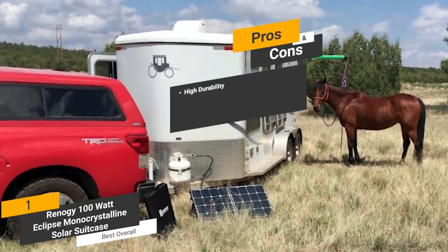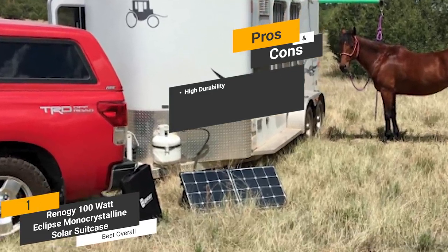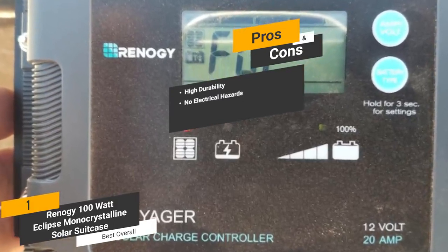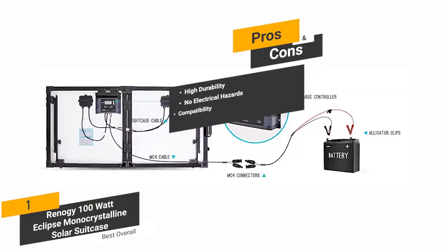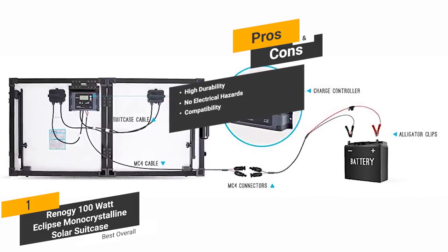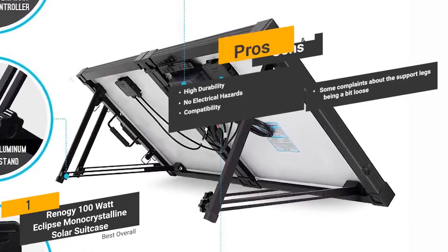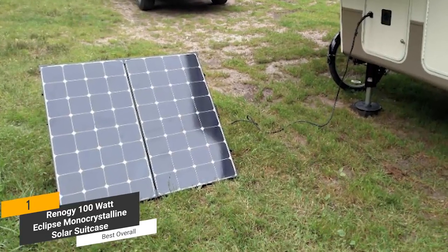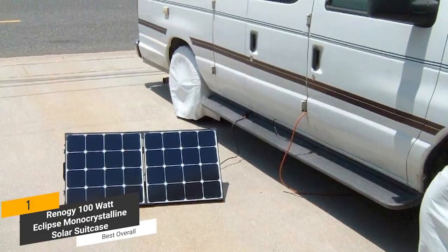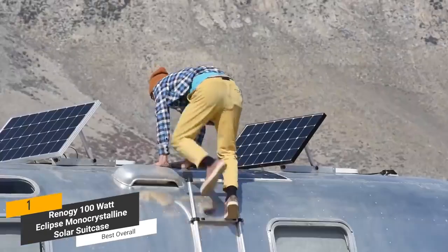The pros are: high durability — the aluminum frame is completely corrosion-resistant and can withstand the elements. No electrical hazards — the low-voltage system prevents potentially dangerous electrical shocks when touching this panel. Compatibility — you can use just about any type of heavy-duty battery with this solar panel, giving you maximum versatility. And for the cons, there have been some complaints from customers about the support legs being a bit loose. This solar panel's highly efficient and rugged design will allow you to charge up your car, truck, ATV, RV, and much more. It is the best overall solar panel available on the market because of everything it has to offer.